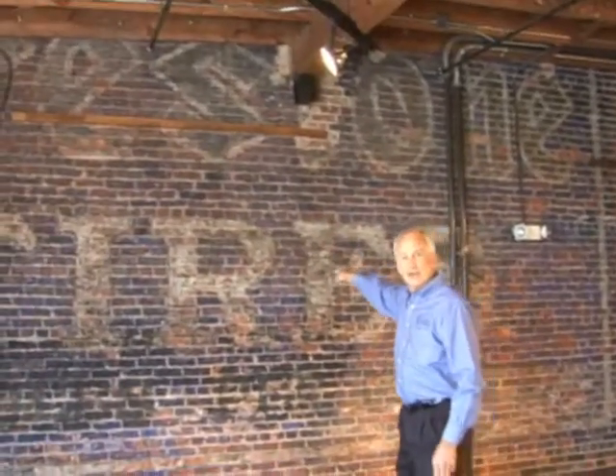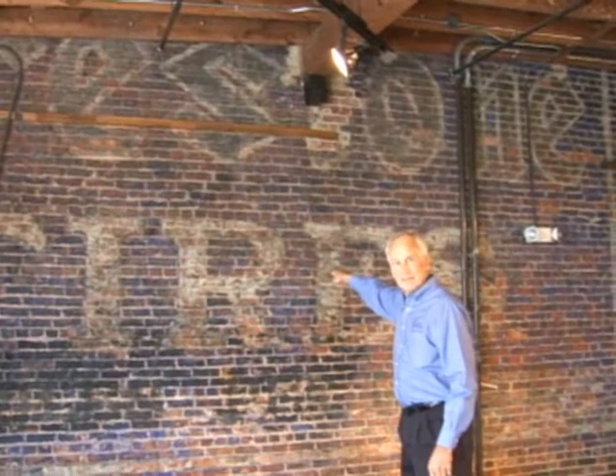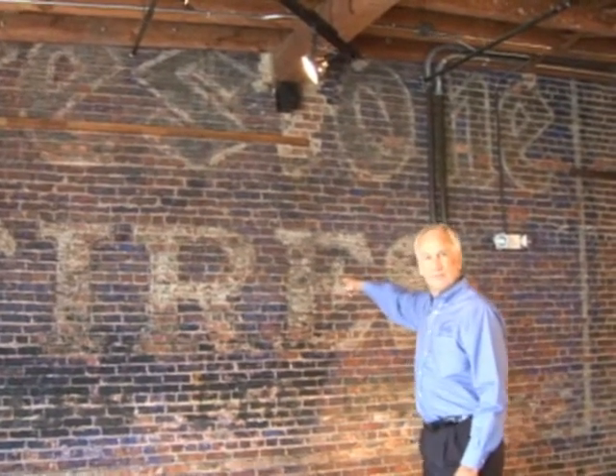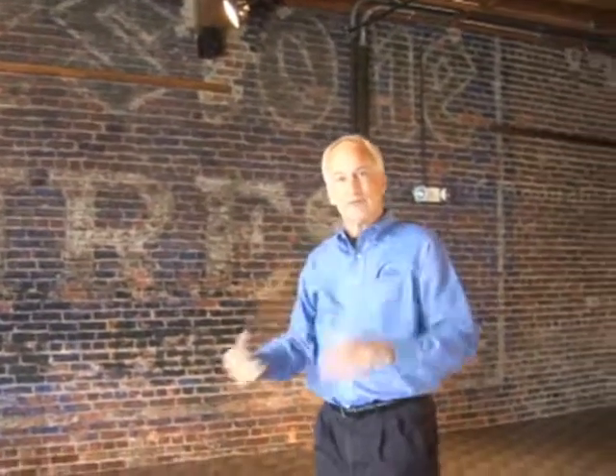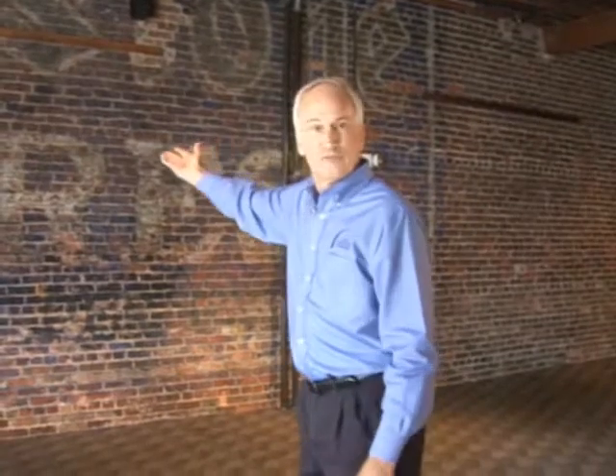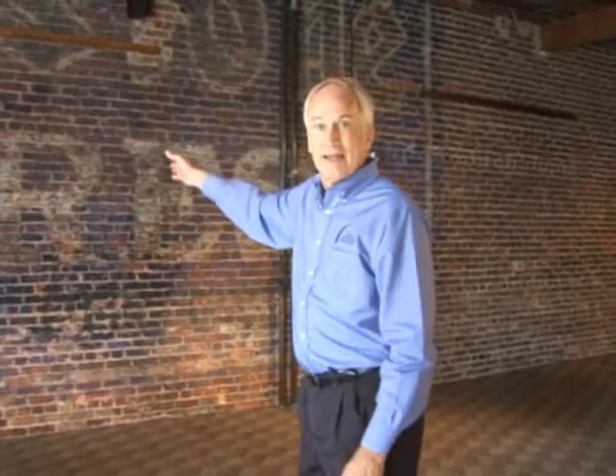This used to be a tire company in this building on the other side. You can see the Firestone name that was put into the bricks, so people coming down the street would know they were going to the Firestone shop. We preserved this — this is the original. You can see it's protected now, so we don't have to worry about anything.